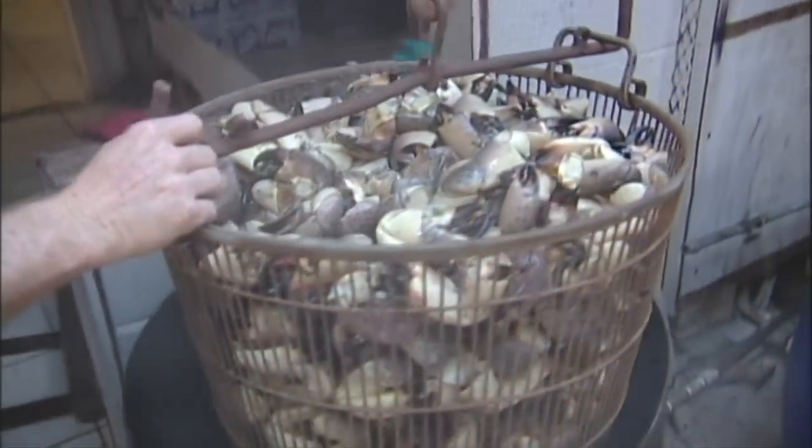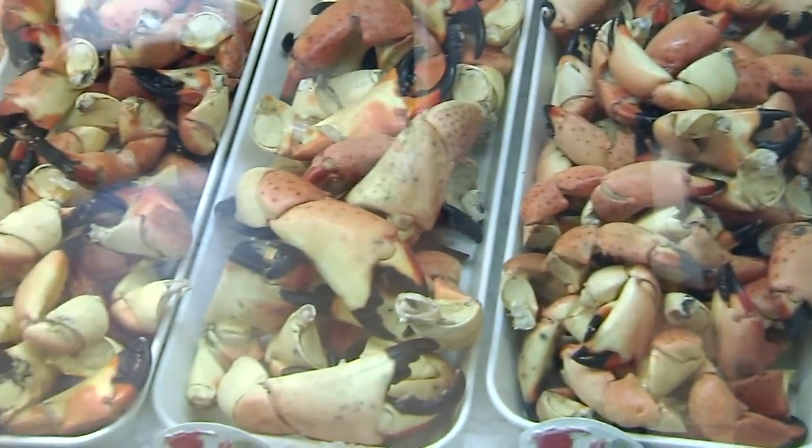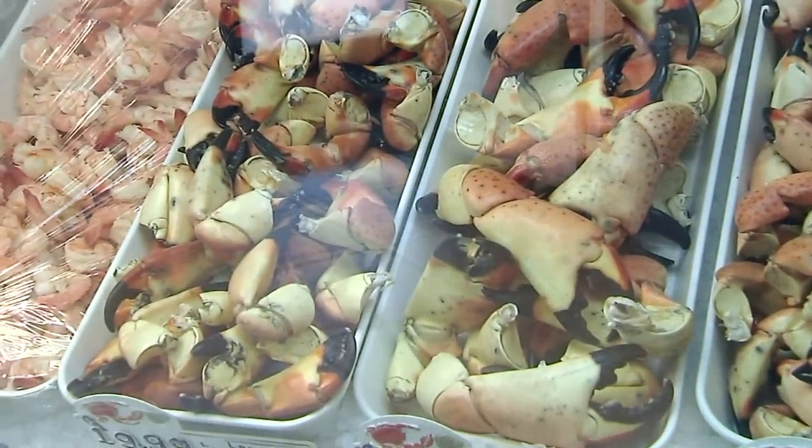Back at the dock, the claws are cooked immediately at the fish house, chilled and graded by size. The crabbers are then paid by the pound.